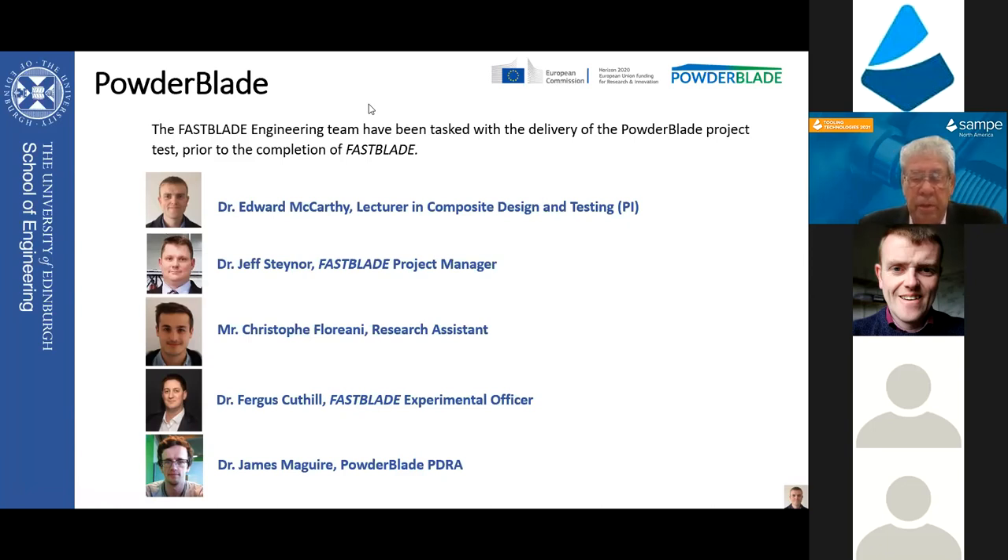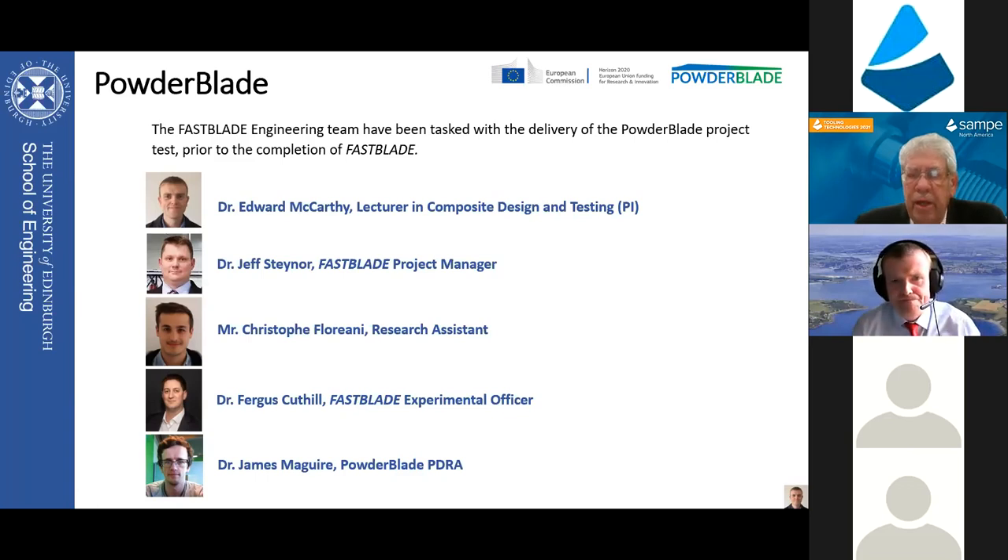Another speaker will be PhD student Christoph Floriani, who has a Masters of Mechanical Engineering from the University of Edinburgh. His work has been on the fracture mechanics of composite materials for both wind and tidal turbine blades. He will talk about the characterization of carbon and glass fiber reinforced powder epoxy composite systems - a new system with considerable fracture toughness over twice that of standard epoxy resin. With that, I turn it over to Dr. Eddie McCarthy.